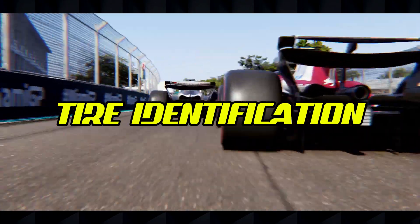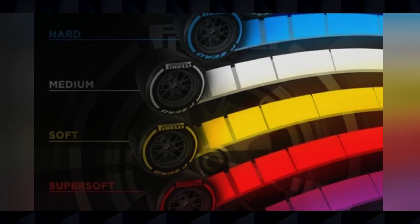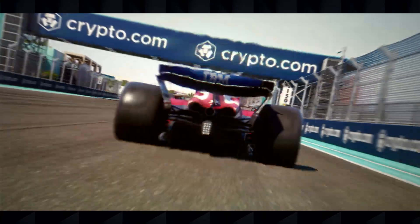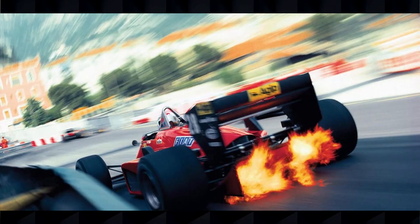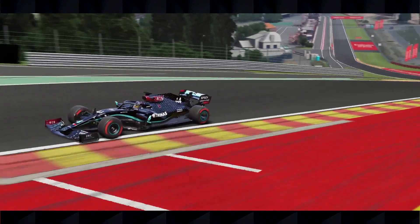To help fans identify which compound each driver is using, Pirelli has a simple color-coding system. Hard tires have white sidewall markings, medium tires have yellow sidewall markings, and soft tires have red sidewall markings. This system makes it easy to follow strategy during a race broadcast, but it's important to remember that the actual compound being used can vary from race to race, even though the color-coding remains consistent. For example, at a high-wear circuit like Silverstone, the hard tire might be the C1 compound, while at Monaco, the hard tire might be the C3 compound.